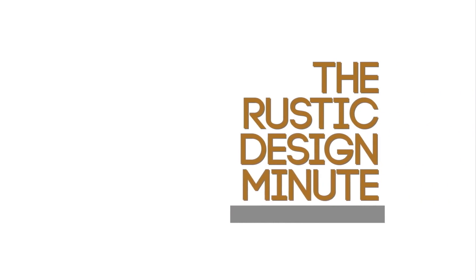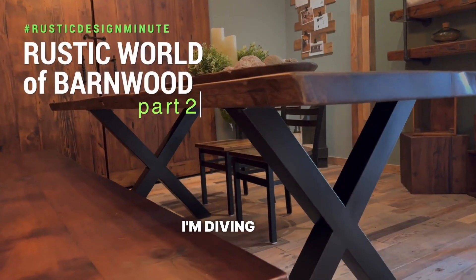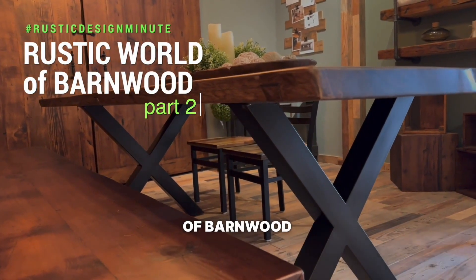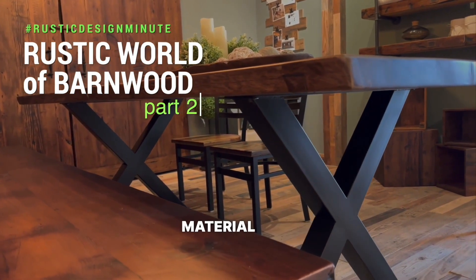Welcome to the Rustic Design Minute! Hello everybody and welcome back to our channel. I am Marisol, and today I'm diving into the rustic world of barn wood and sharing some fantastic ideas to incorporate this reclaimed material into your home decor.